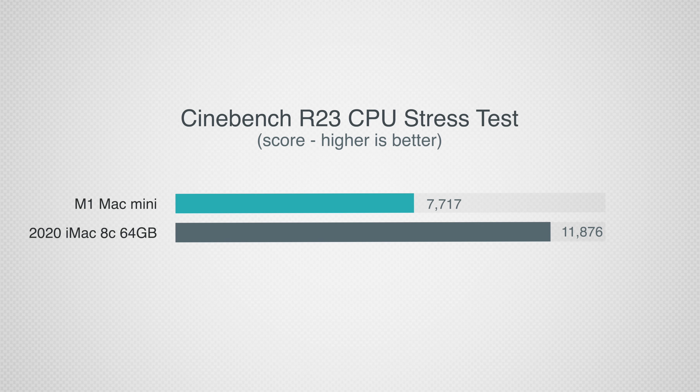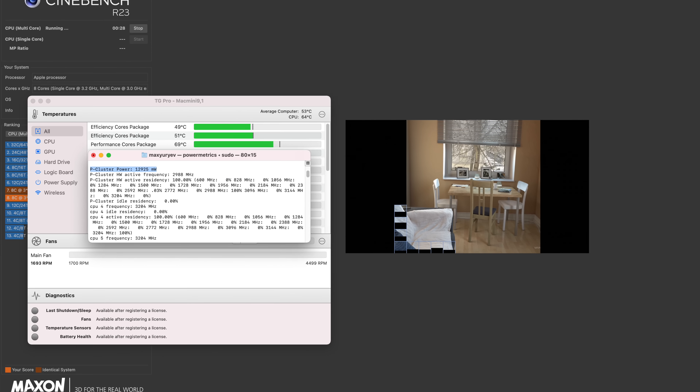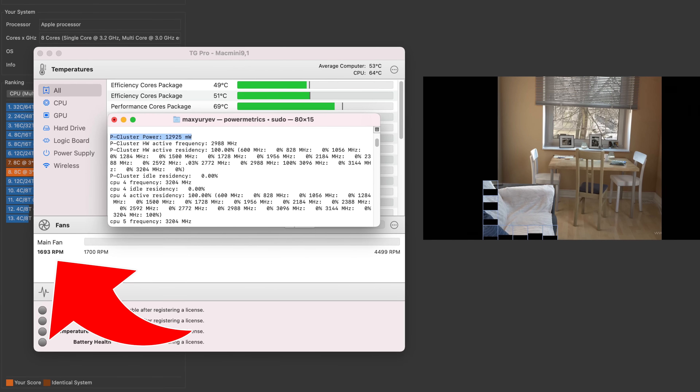Getting into a CPU stress test — Cinebench R23 — the iMac really starts to shine, being around 54% faster than the M1 because this test fully maxes out the CPU for 10 minutes straight, compared to Geekbench 5 which averages out a bunch of different tests. However, the M1 Mac Mini was completely silent during the entire 10-minute Cinebench test, while the fans on the iMac were fully maxed out after only 30 seconds.